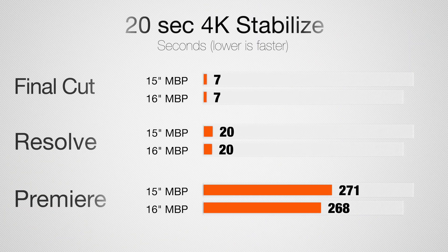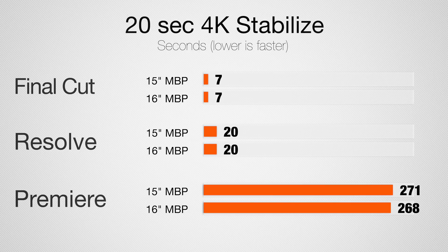Now let's get into stabilizing a 20-second 4K clip. I love super smooth shots so I use this quite a bit, and in all of the tests the results are basically the same between the two machines. Premiere takes much longer because Warp Stabilizer still is not using the graphics.